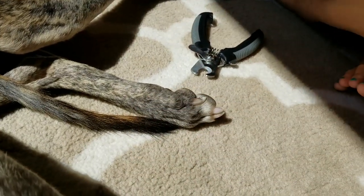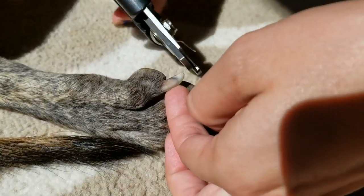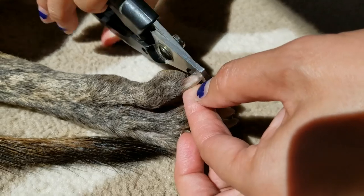Her back nails aren't so bad because she's dragging her feet so much. You notice the outside ones are long and the inside ones are not — the inside ones get dragged worse.